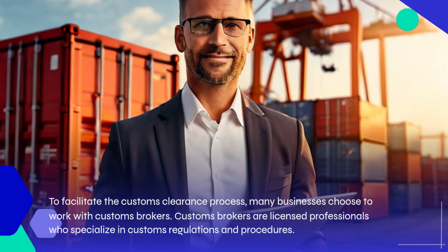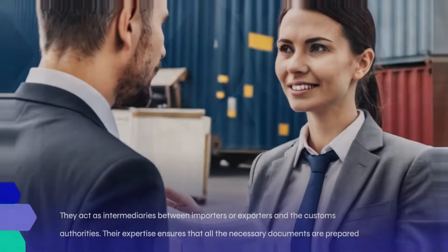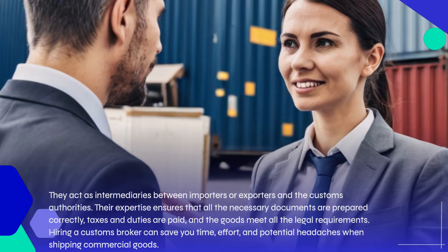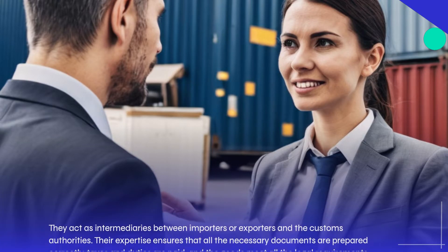To facilitate the customs clearance process, many businesses choose to work with customs brokers. Customs brokers are licensed professionals who specialize in customs regulations and procedures. They act as intermediaries between importers or exporters and the customs authorities. Their expertise ensures that all the necessary documents are prepared correctly, taxes and duties are paid, and the goods meet all the legal requirements. Hiring a customs broker can save you time, effort, and potential headaches when shipping commercial goods.